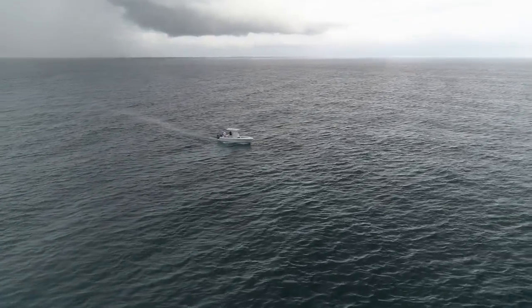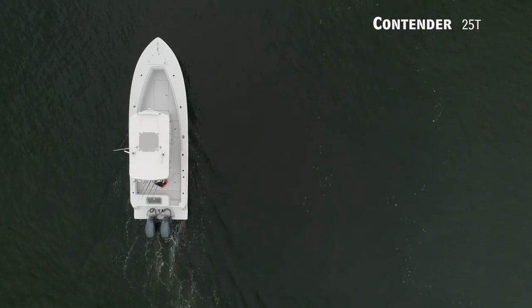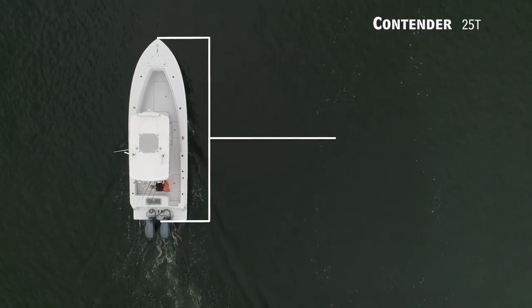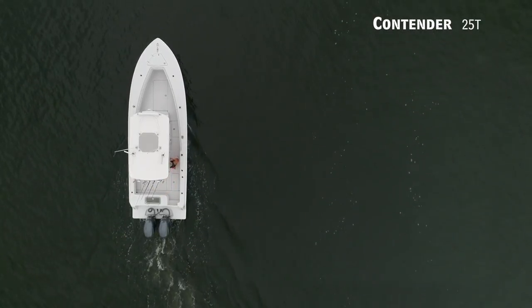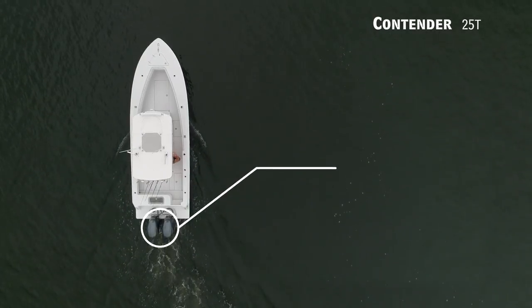If you're just stepping up into hardcore offshore angling, we'll be looking at the Contender 25T — a center console with an overall length of 25 feet 3 inches, a beam of 8 feet 6 inches, and a max horsepower rating of 400.